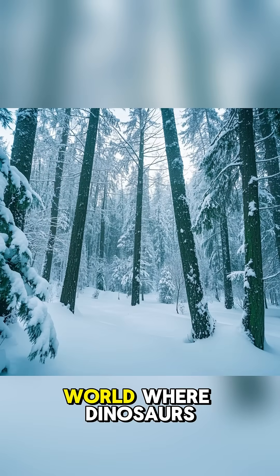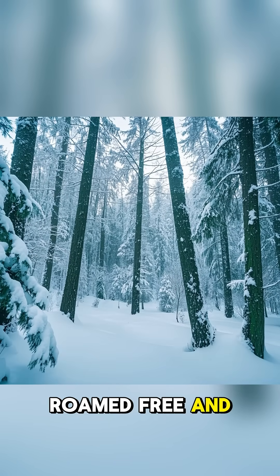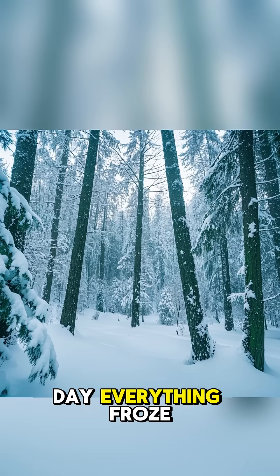This is wild. Just imagine a world where dinosaurs roamed free and forests grew tall. But then, one day, everything froze.